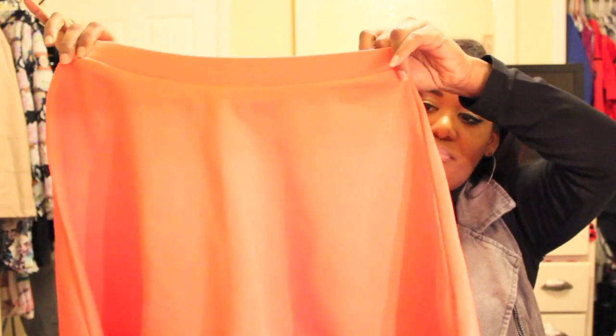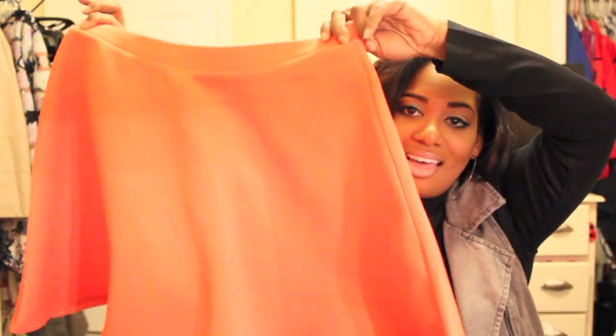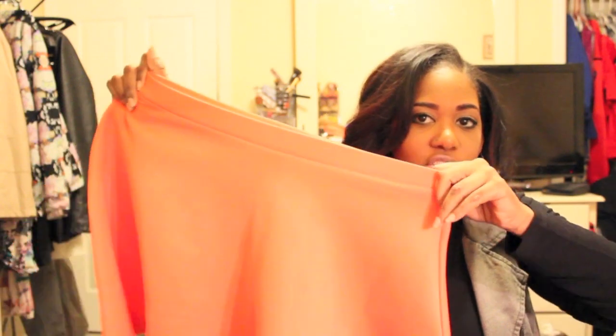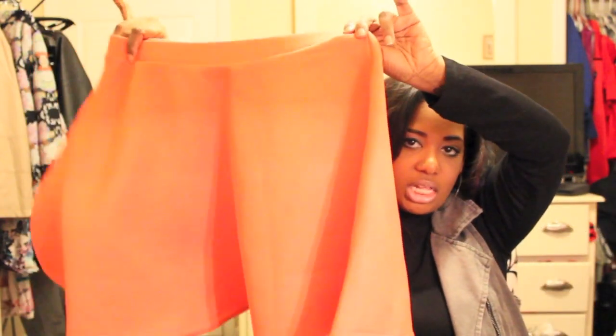The next skirt I got is this coral colored skater skirt — you guys have probably already seen this in my outfit of the day transitioning into spring video, I'll link it in the description box below. I love this skirt, it's really short but super cute. It's in a size large and was $13.80. It doesn't stretch a whole lot — it's kind of that scuba material, so it's very stiff, but I do love the color and the way it looks.